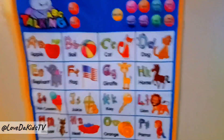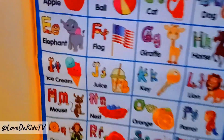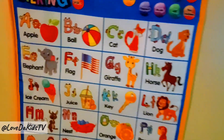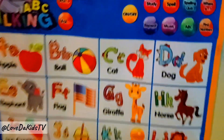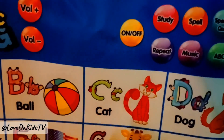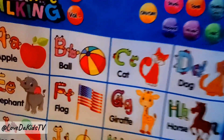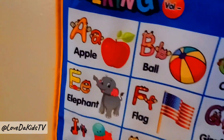Can you find I? Good. Where is the cat? Wonderful. Where is elephant? Great.